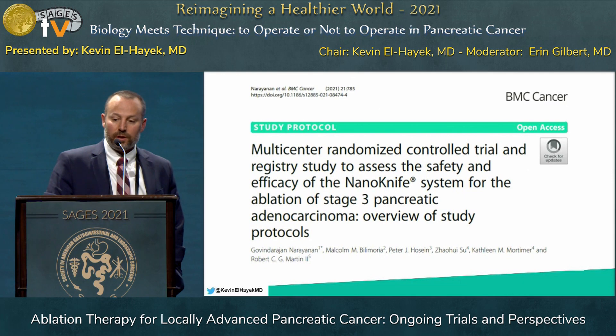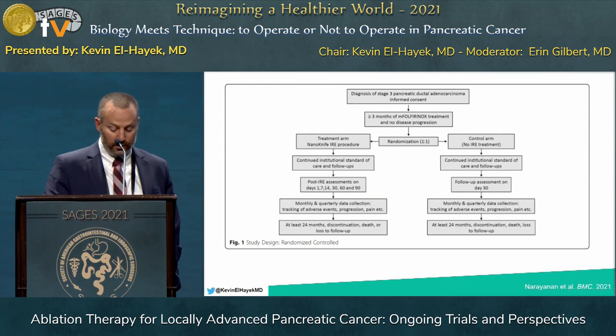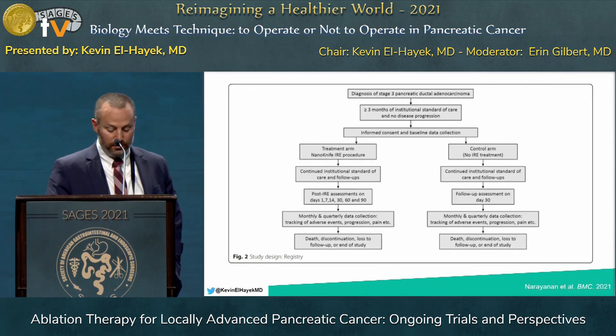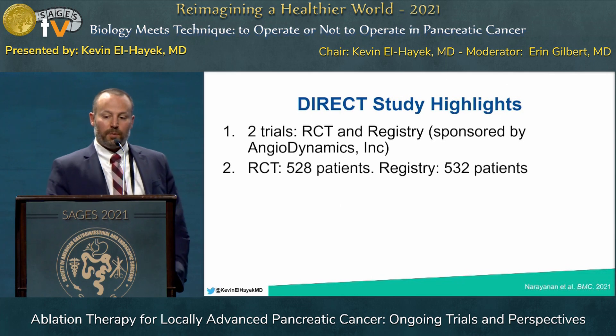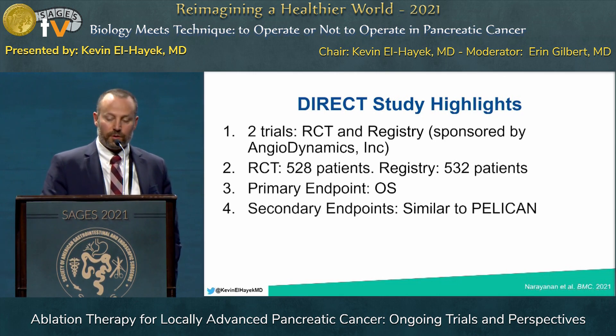The DIRECT trial is being run in the United States as an industry-sponsored trial consisting of two concurrent studies. The first is a randomized controlled trial randomizing patients to undergo three months of modified FOLFIRINOX followed by evaluation — one group continues with standard chemotherapy, the other undergoes in situ irreversible electroporation. The second is a registry trial running alongside. There are 528 patients in the randomized controlled trial and 532 in the registry. The primary endpoint is overall survival, with secondary endpoints similar to the PELICAN trial, and results are expected in 2025.